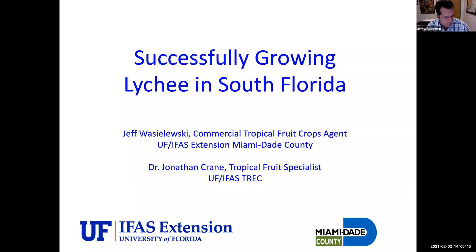Welcome everybody, we're going to go ahead and start. There are a lot of good questions in the chat so I'll try to answer those as we go. Dr. Stephen Green is already answering a few questions — he's an organic lychee grower, so you can trust his information. My name is Jeff Wascheleski, I'm the commercial tropical fruit crops agent for University of Florida in Miami-Dade County, and today we're going to talk about successfully growing lychee in South Florida.